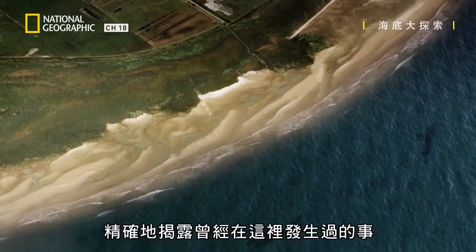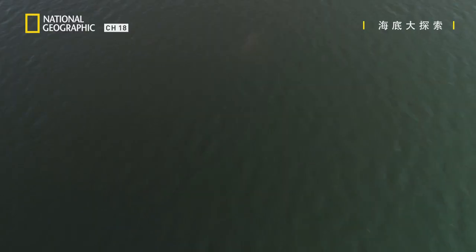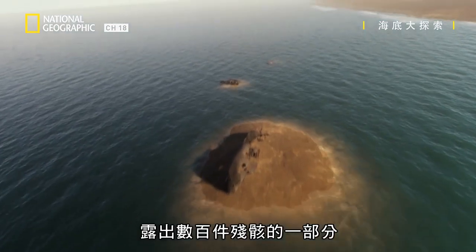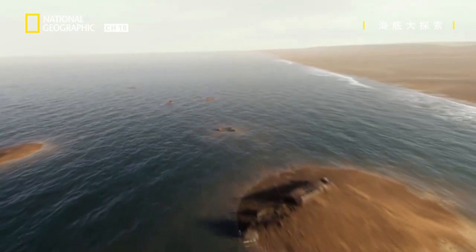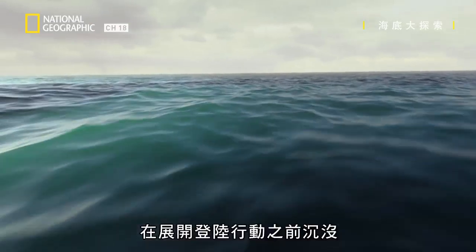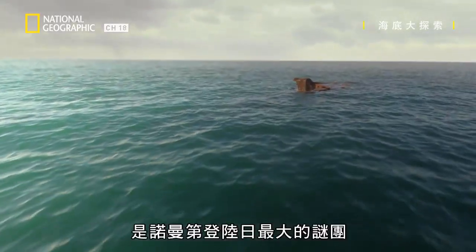By draining away the murky waters of the Normandy coast, we can reveal exactly what happened here. As the seas begin to empty, they uncover just some of the hundreds of wrecks, each with a story to tell. Target number one: an Allied destroyer, sunk before the landings even begin. Her fate is one of D-Day's greatest mysteries.